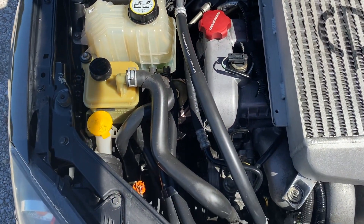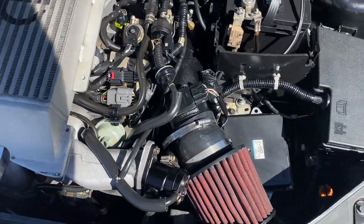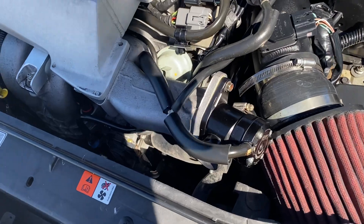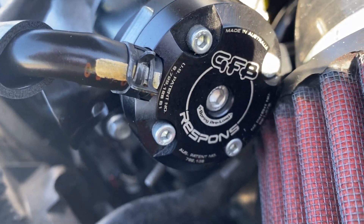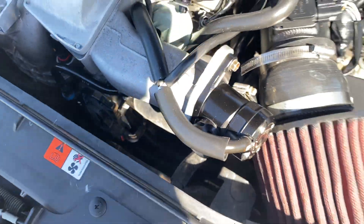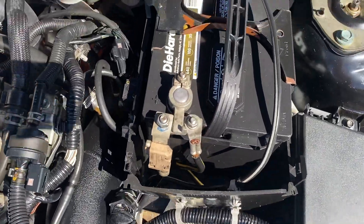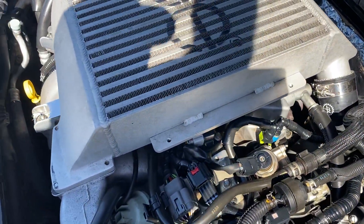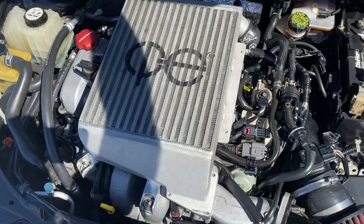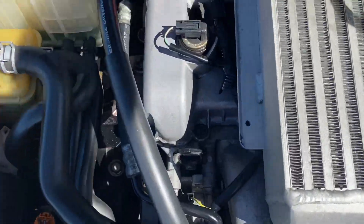Very clean under here. So you do have a cold air intake on this thing and here's your pop-off valve. I can't really verify anything else that's been done to it. All I know is this thing runs really good and it's really fast. No ticking or anything like that.